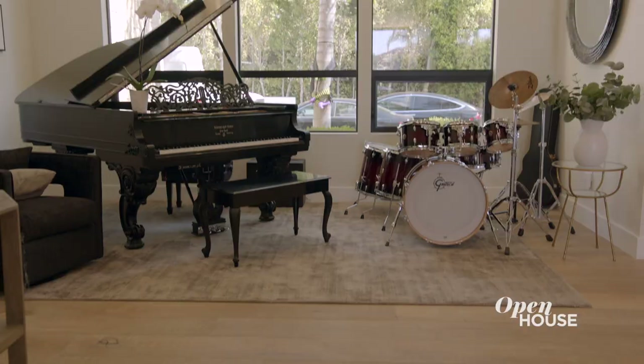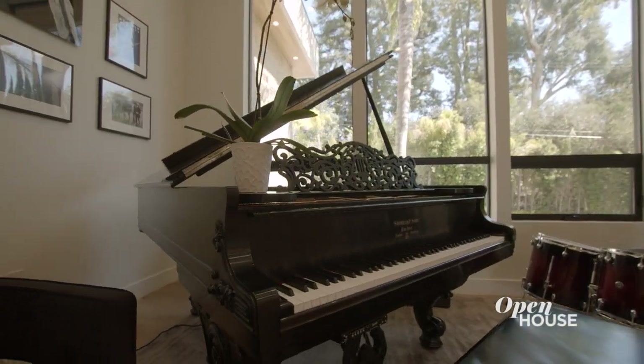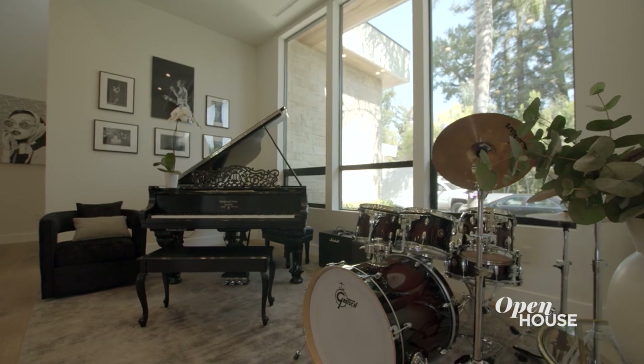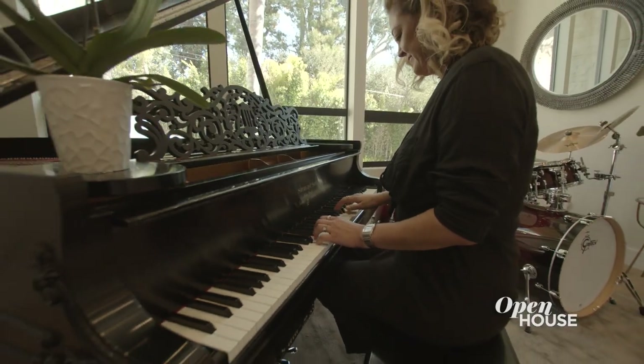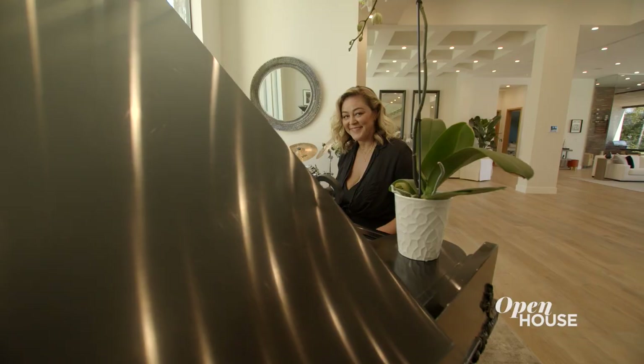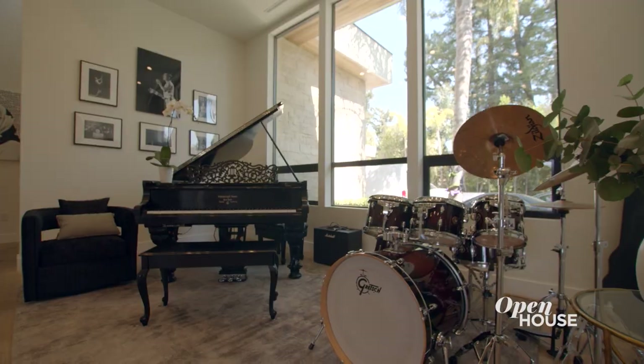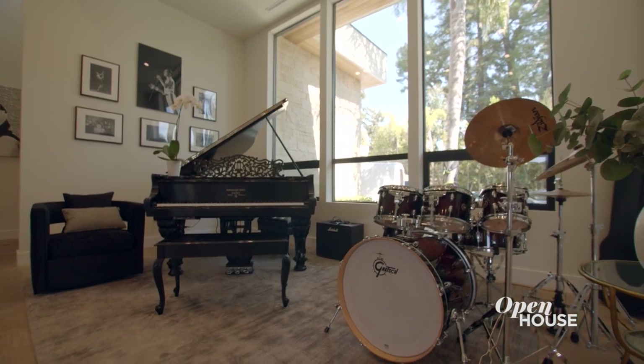The first room I did was behind me. Her kids are very musical — they had a baby grand piano — so I said why don't we make this a cute music area where the kids can entertain guests and play their instruments: piano, drums. She really loved that idea. It was fun to bring that part of their life to the forefront and have it be the first thing you see when you walk in.